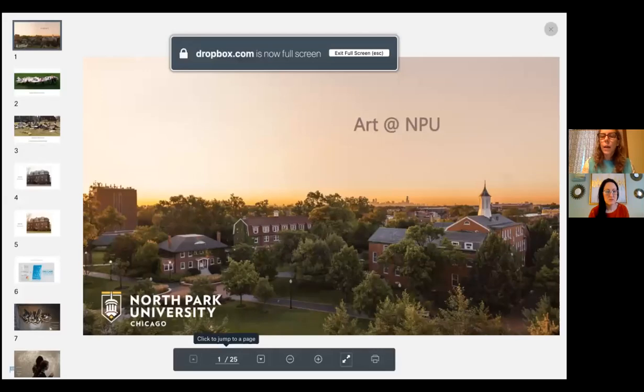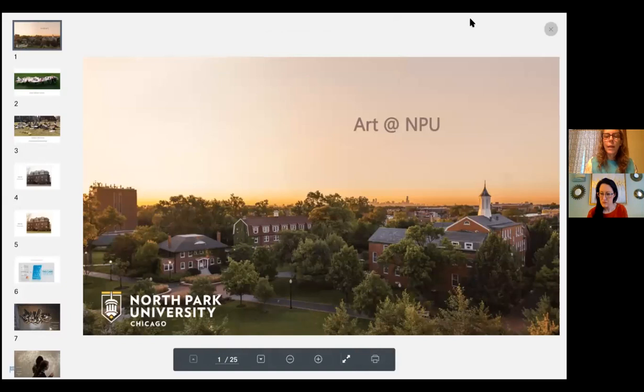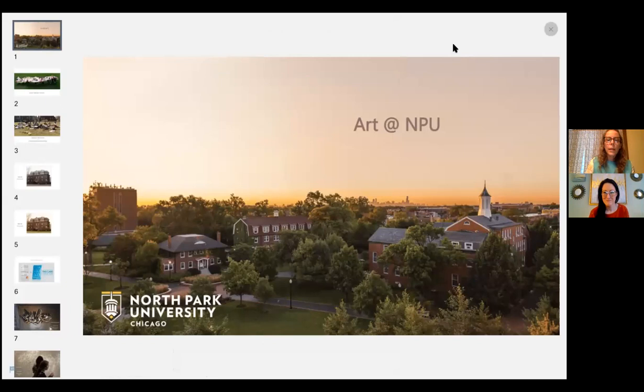This is the campus of North Park that you can see from above. North Park is not a typical art school if you have any experience looking at our programs. Instead, our program is part of a liberal arts institution. We're a small university with lots of different majors across the humanities, sciences, and the arts, and students take classes in all of those areas.